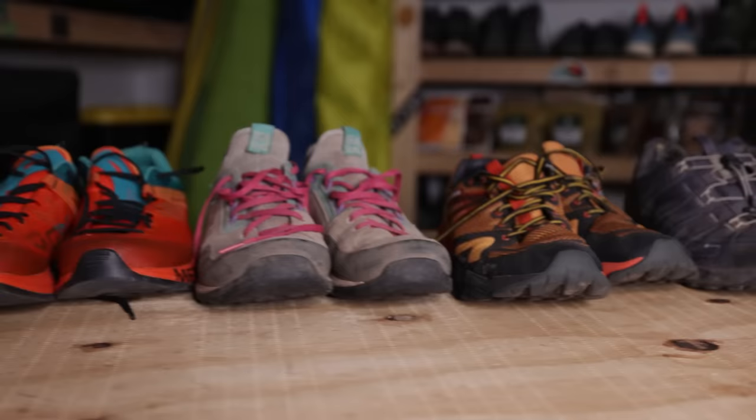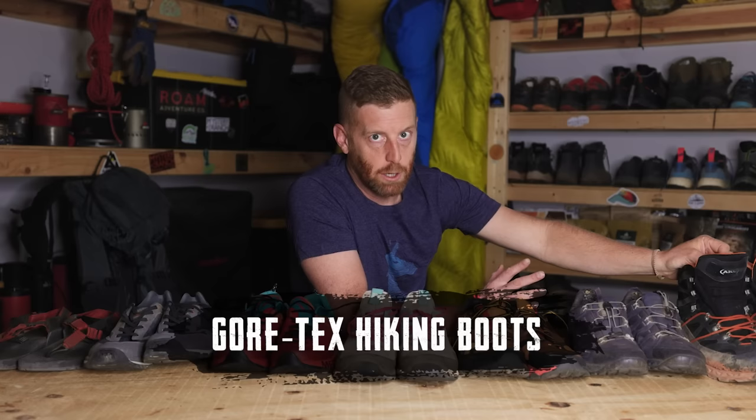I've been getting a lot of questions lately about what I recommend. I've been testing out a huge amount of gear. I have a wall of footwear, so this is actually something I'm passionate about.